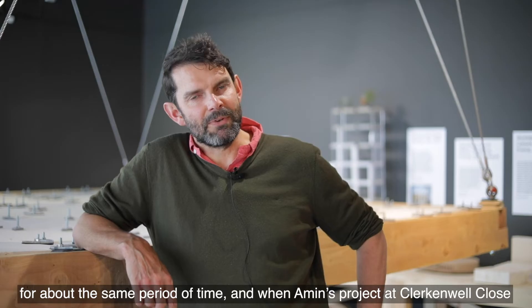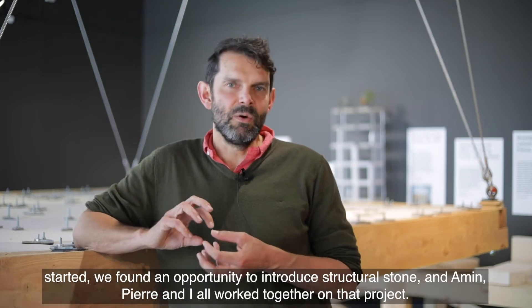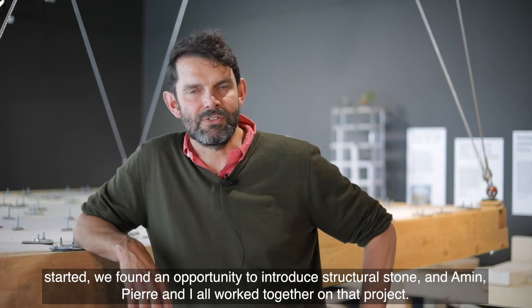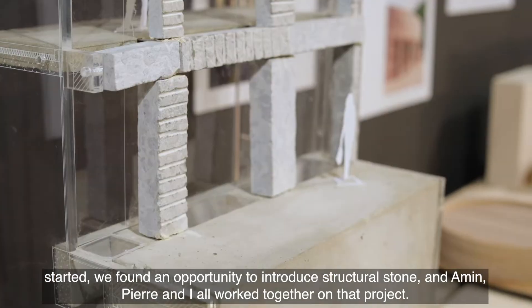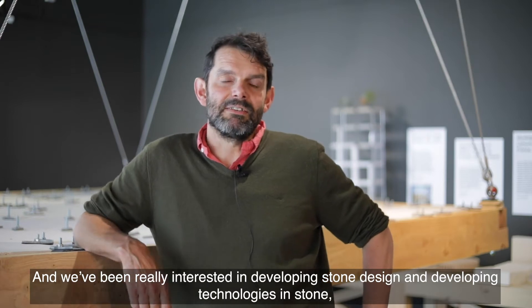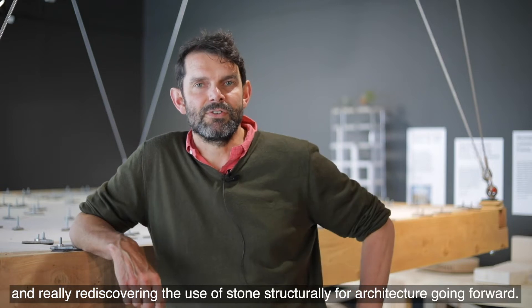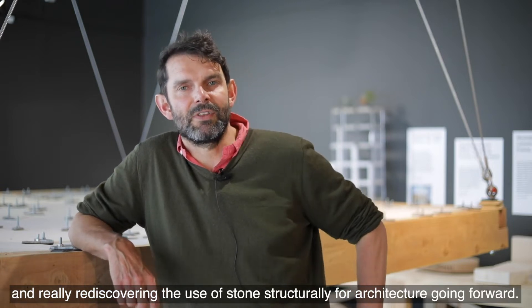We've been working with Amin for about the same period of time, and when Amin's project at Clark and Well Close started we found an opportunity to introduce structural stone. Amin, Pierre and I all worked together on that project and we've been really interested in developing stone design and technologies, rediscovering the use of stone structurally for architecture going forward.